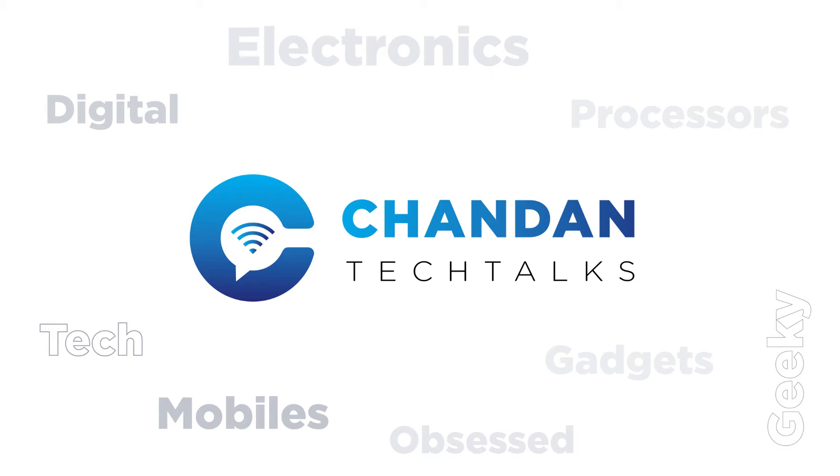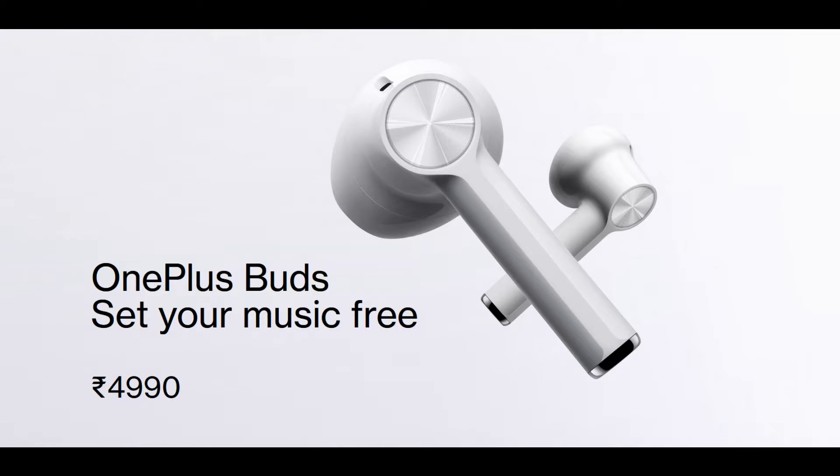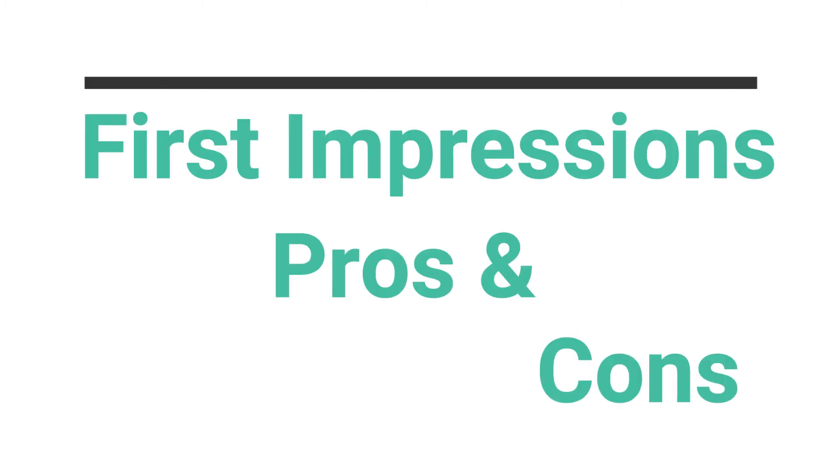Hello guys, my name is Chandan and welcome to the channel Chandan Tech Talks. We all know that OnePlus has unveiled their new budget smartphone the OnePlus Nord and the truly wireless OnePlus Buds. In this video, I am gonna talk about my first impressions on the OnePlus Nord and the pros and cons of this smartphone.